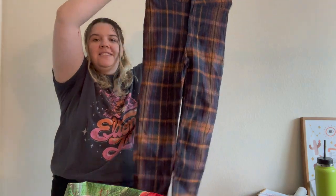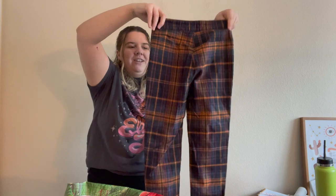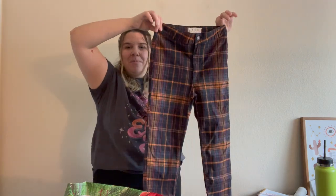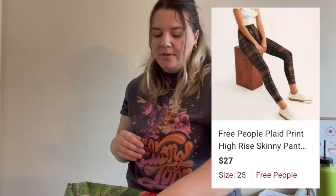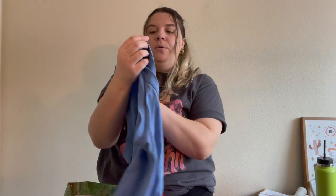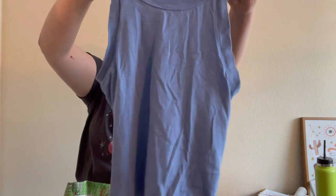Then I got these We The Free — which is Free People — skinny plaid pants. I thought these were quite cute and I really like the model photo. They're getting attention, which is interesting because they're a skinny pant. They're very punk and stretchy and cute, in a size 25, which is pretty small. I actually haven't been doing too bad selling really small sizes recently.